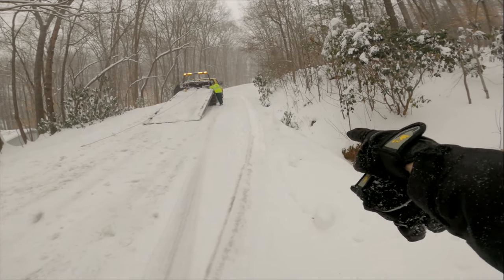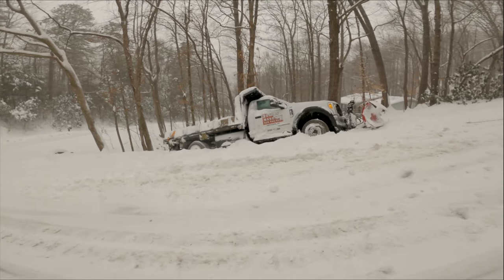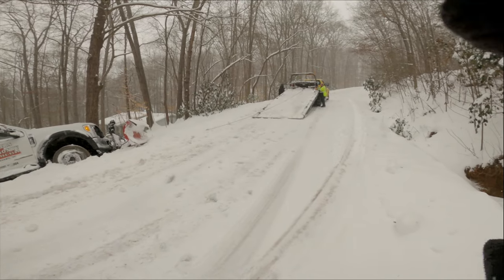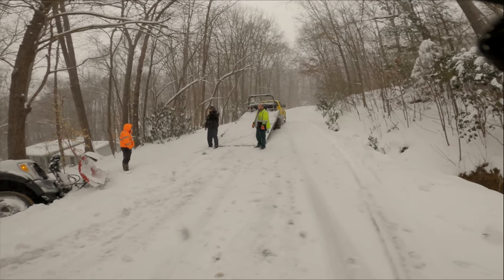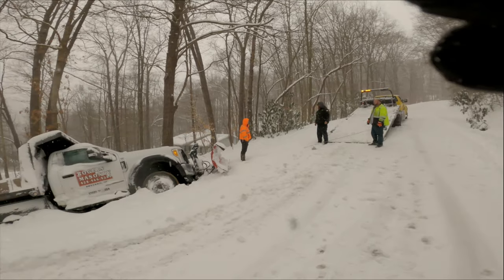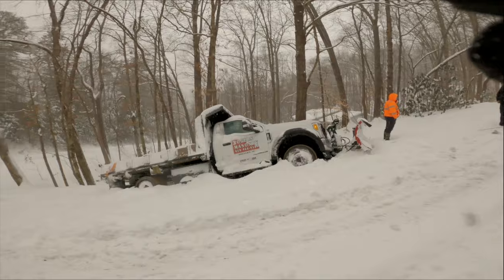Looks like they're gonna get it here, let's see what happens. Well, they decided the tow truck is not beefy enough to pull that wrecker out — gonna need a heavy wrecker. He's down in there good.